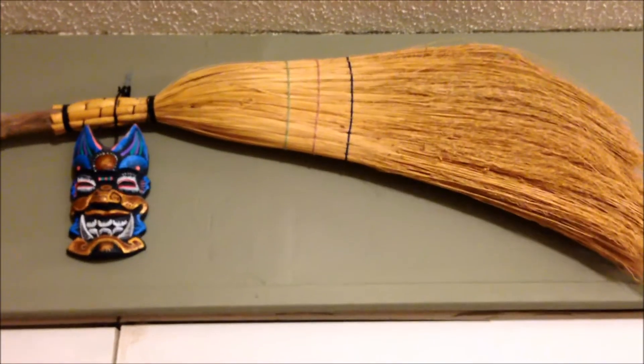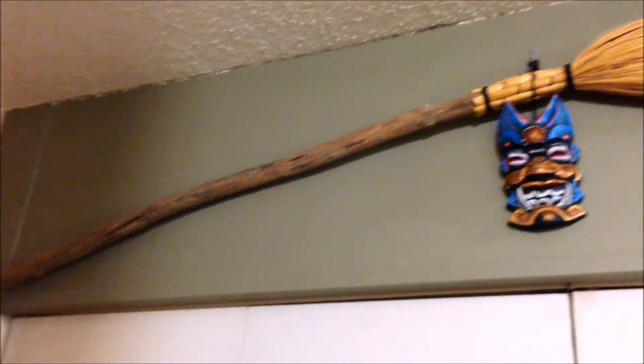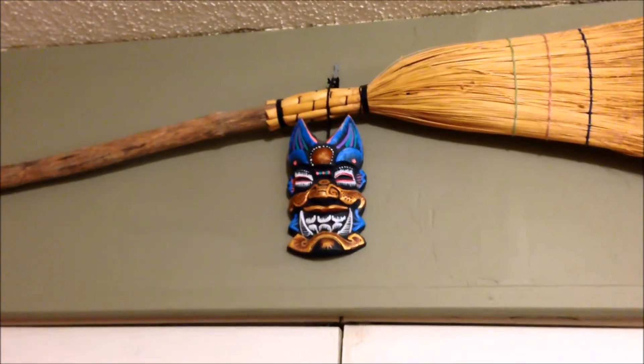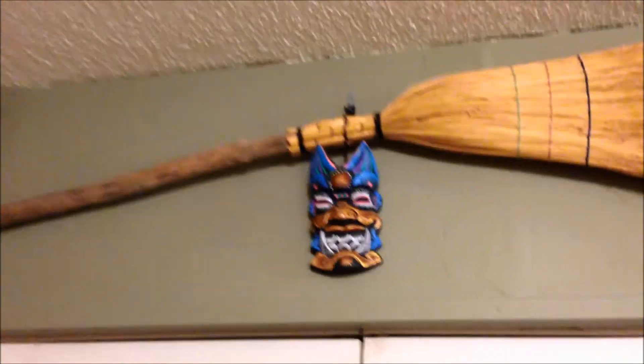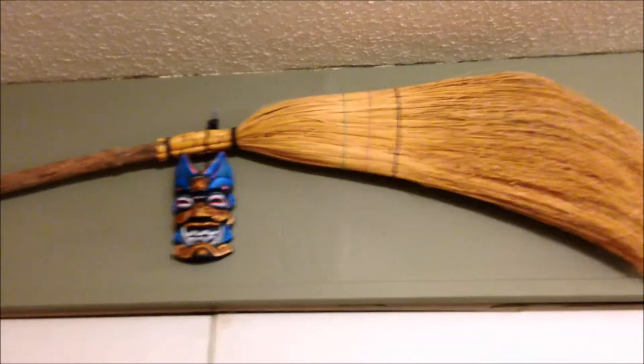Okay, this is another kind of combo weird one. That's a broom that I made, and this is a mask that Jack's aunt and uncle — I guess my aunt and uncle — brought back from China. So those hang above our little entry closet. They make me happy.